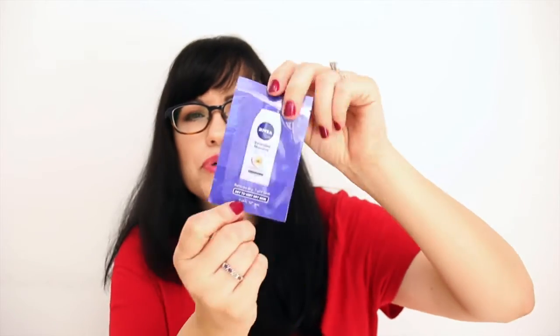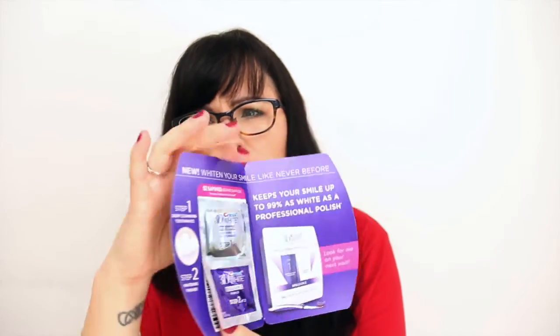And then we have a little sample of Nivea Extended Moisture Lotion — just a little foil pack. And we have Crest 3D White Professional Polish. It's a step one, step two kind of thing — I guess you brush with it. Yeah, I'll use that.